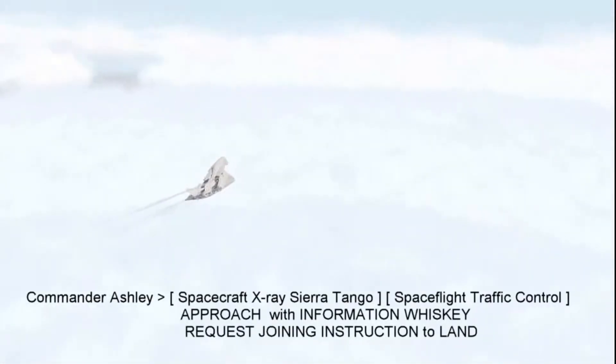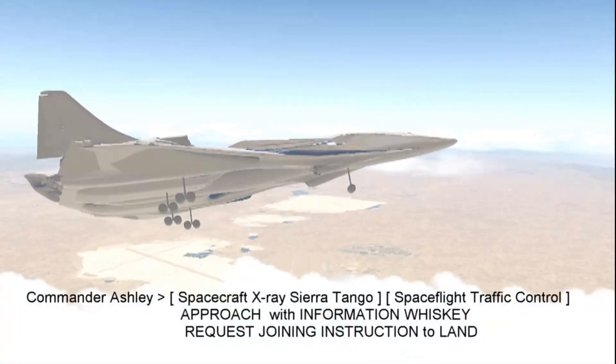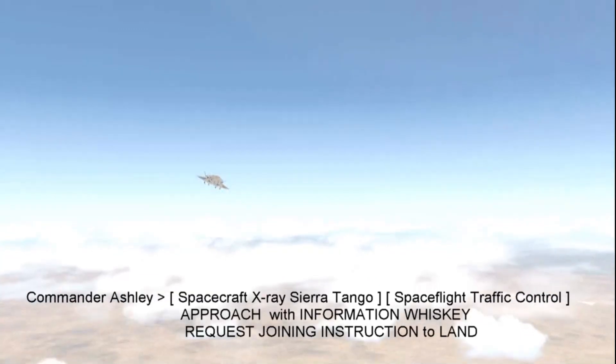Spacecraft X-ray Sierra Tango, spaceflight traffic control approach with information Whiskey. Request joining instructions to land.